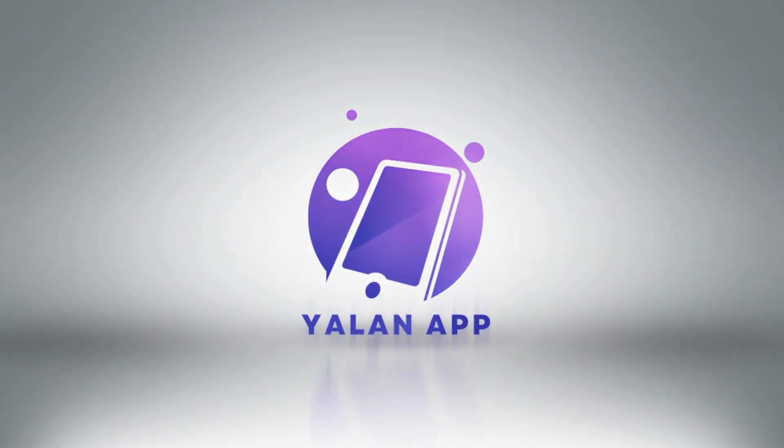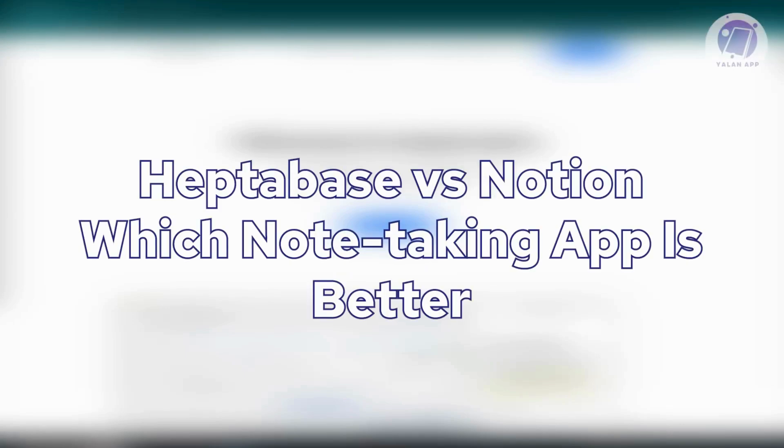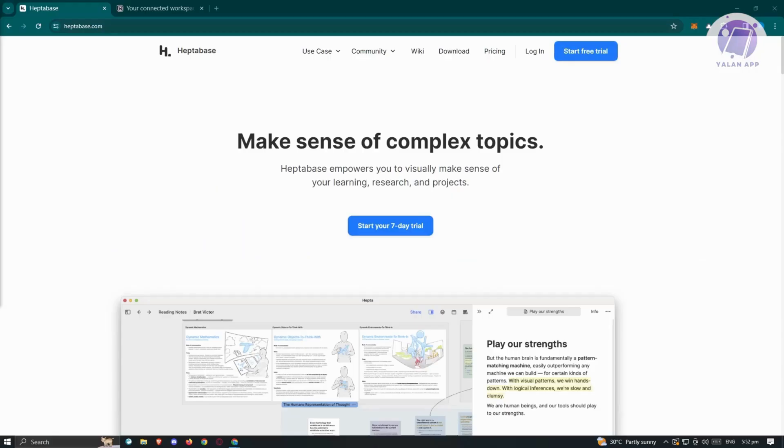Hello guys, welcome back to Yulana App. For today's video, we are going to discuss Heptabase versus Notion — which note-taking app is better? So if you're interested, let's start. Let's first explore Heptabase and Notion, comparing them to determine the superior note-taking app, so you'll grasp the key differences between them and make an informed decision which better fits your needs.